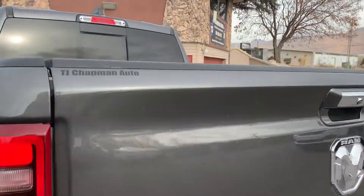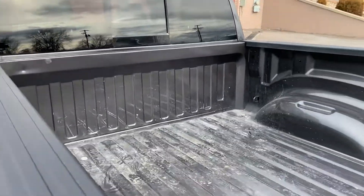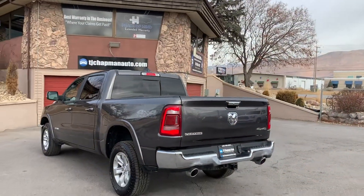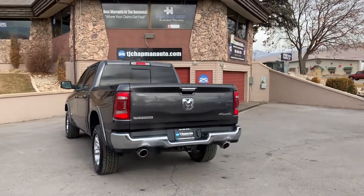Dual exhaust, tow package, power sliding back window, and a short bed. It's a 4x4.